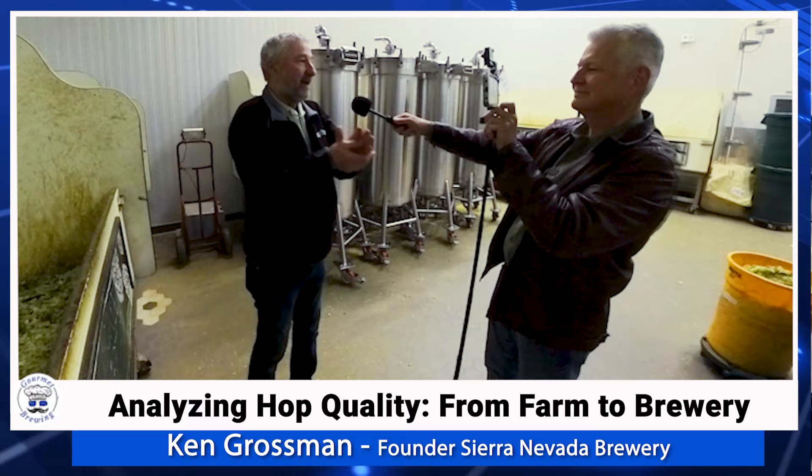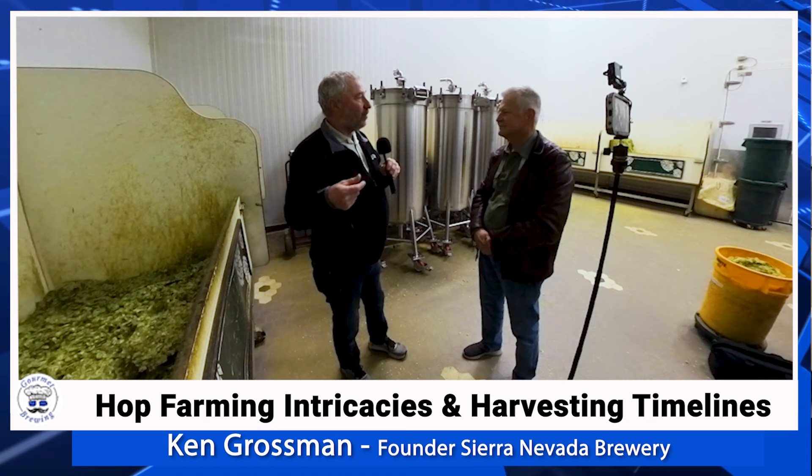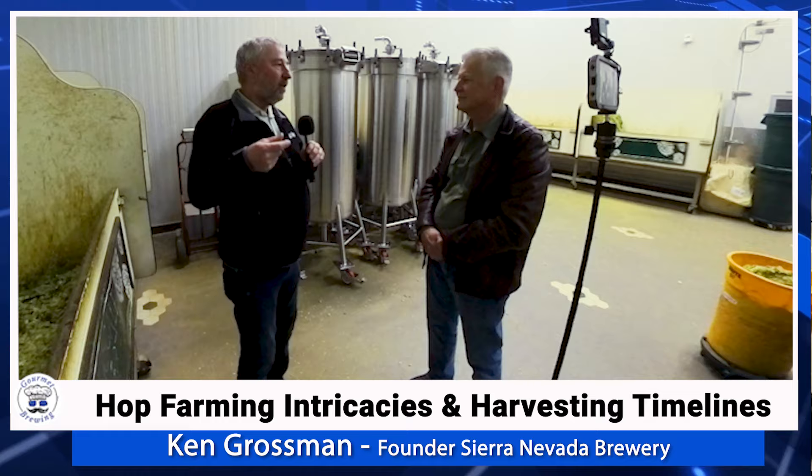When we go up to Yakima, one of the things we do with every lot of hops is this kind of a rub. My brewers will come up and we'll all individually smell lots and lots of cuts of the hop varieties. We'll smell Cascade, for example — since we buy over half a million pounds of Cascades, we look at a lot of samples. We rub each representative sample from each lot and then rank them.